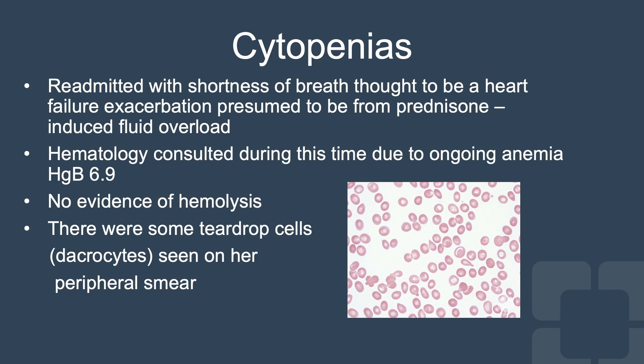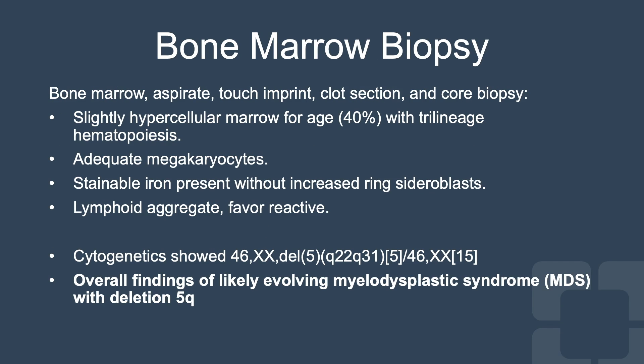Hematology was consulted during this time due to ongoing anemia, with a hemoglobin of 6.9. At that time, she had no evidence of hemolysis. There were some teardrop cells seen on her peripheral smear, as seen in this picture. She subsequently underwent a bone marrow biopsy.